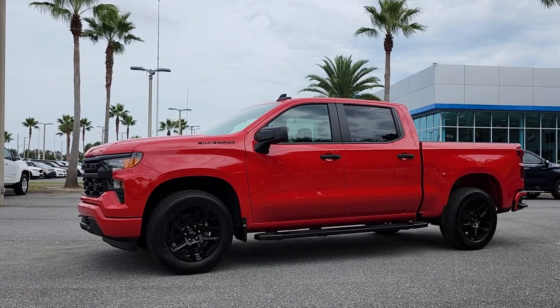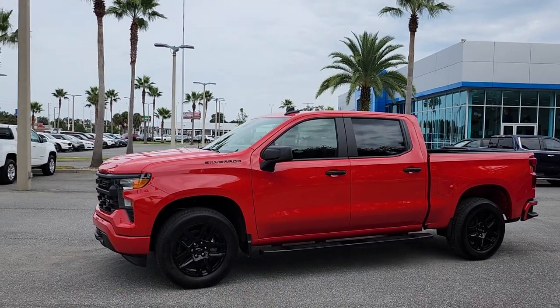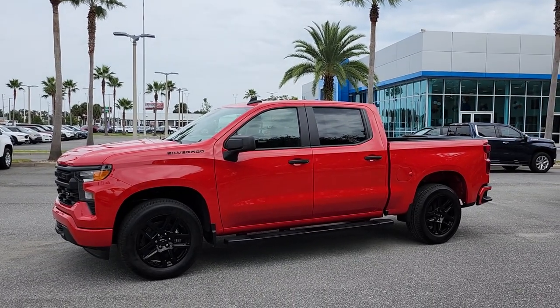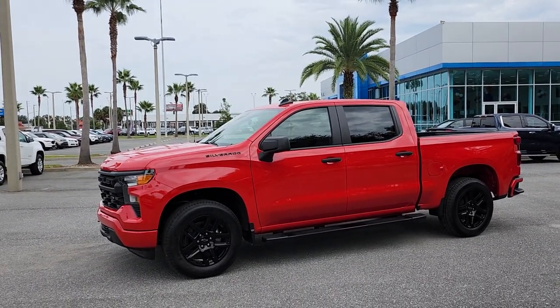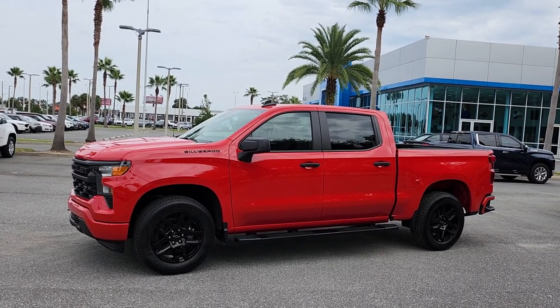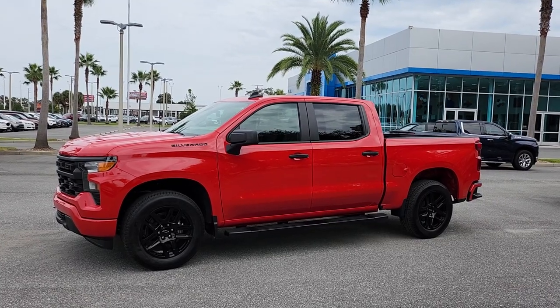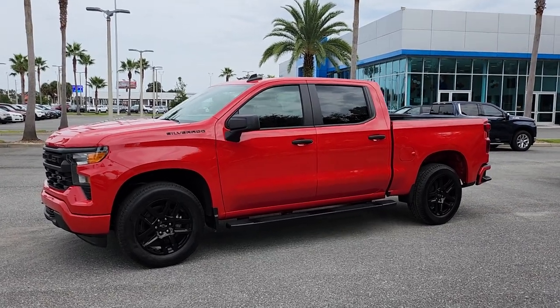We had to clean up the mess, so here we are making this video in English. It's my first video for a truck in English, and this comes to you courtesy of my daughter Carlini and my son Giovanni, who asked me to make them a video in English because they enjoy watching Chevypedia but don't understand Spanish yet. I'm working on it!